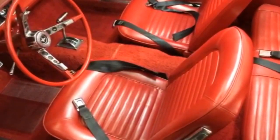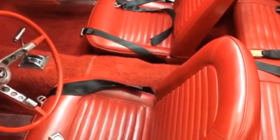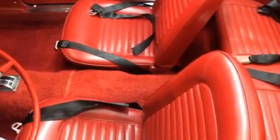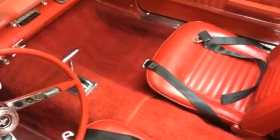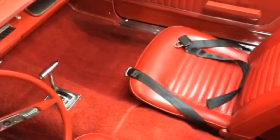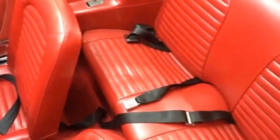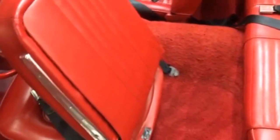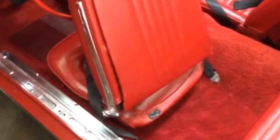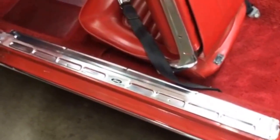The interior on this Mustang is in great shape. The seats are in great shape — no tears, the color's good, no sun damage. The carpet might be a little faded and looks a little lighter in some spots, but it's still got a lot of color to it. We've got seat belts front and rear. The rear seats are in great shape too, seat backs are nice, and there are nice sill plates in here.